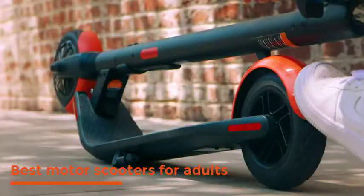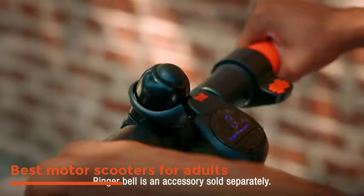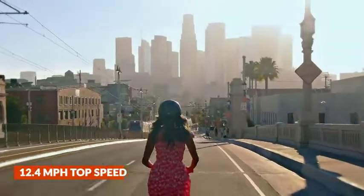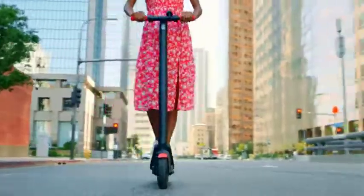The best electric scooters on the market are reviewed. Top 5 best motor scooters for adults. Every scooter has a 12.4 miles per hour top speed.